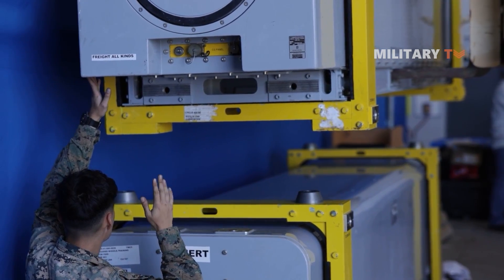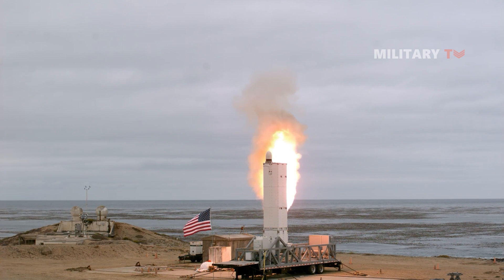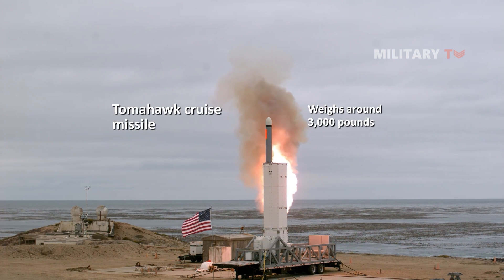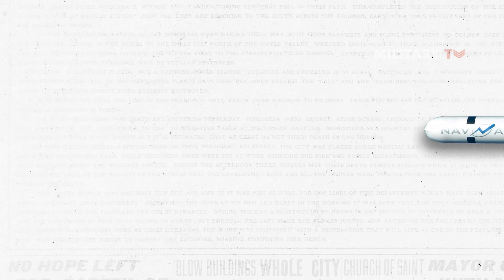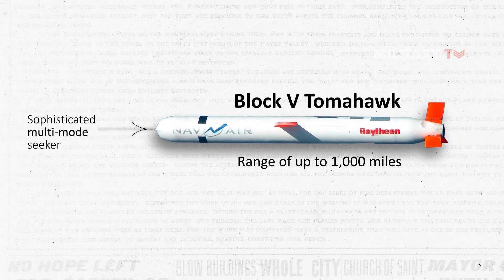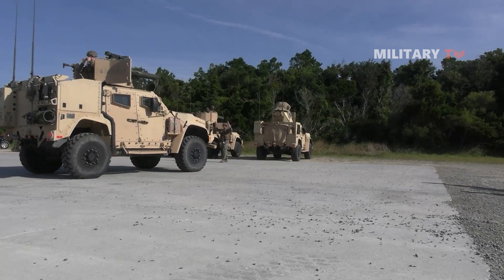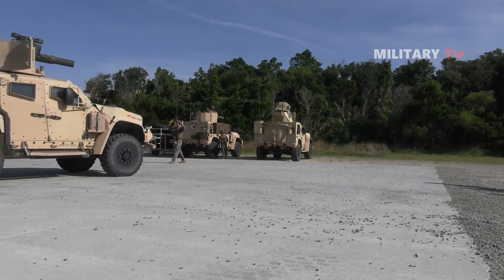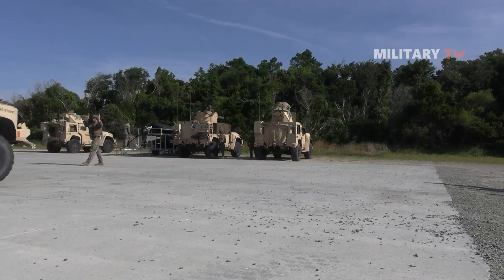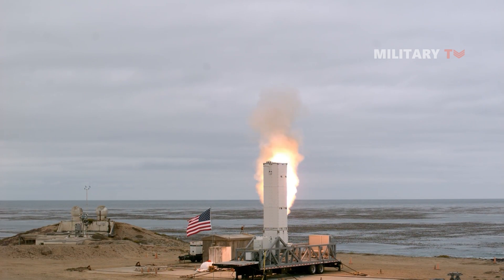To address this issue, the Marines are exploring the possibility of adopting a ground-launched version of the Navy's Tomahawk cruise missile. A standard Tomahawk cruise missile weighs around 3,000 pounds, with approximately one-third of this weight attributed to the warhead. The latest variant, the Block 5 Tomahawk, can have a range of up to 1,000 miles and employs a sophisticated multi-mode seeker combining radar and infrared sensors to precisely target enemy ships. The Marine Corps requested Tomahawk cruise missiles in their 2021 budget, but it was denied by Congress. However, in the 2022 budget, the Corps included 48 Tomahawks in their Unfunded Requirements list, indicating their continued interest in acquiring these missiles.